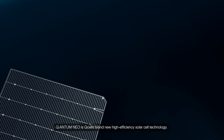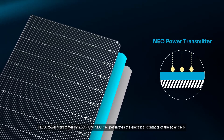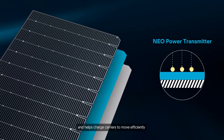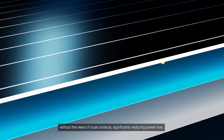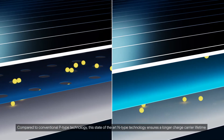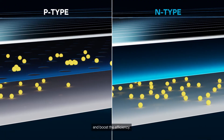Quantum NEO is QCELLS' brand new high-efficiency solar cell technology. The NEO power transmitter in the Quantum NEO cell passivates the electrical contacts of the solar cells and helps charge carriers move efficiently without the need of local contacts, significantly reducing power loss. Compared to conventional P-type technology, this state-of-the-art N-type technology ensures a longer charge carrier lifetime and boosts efficiency.